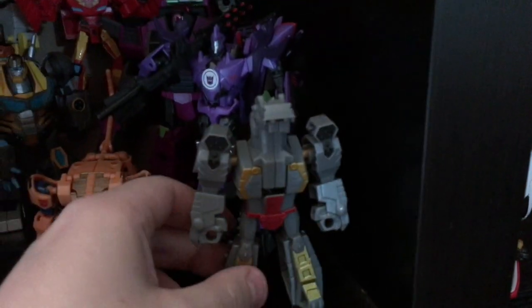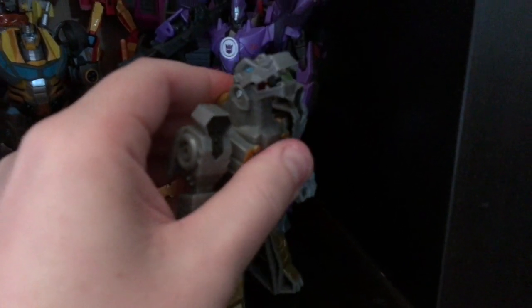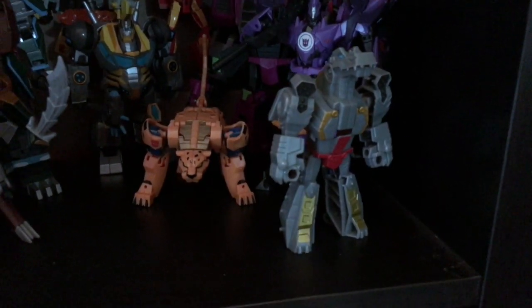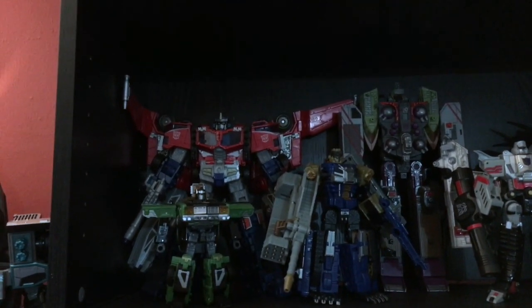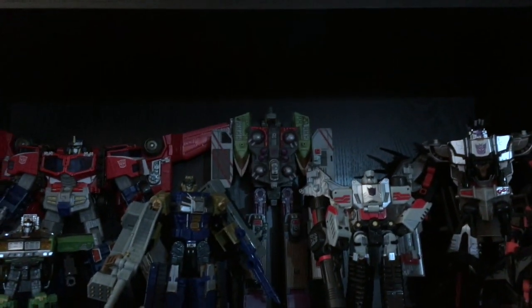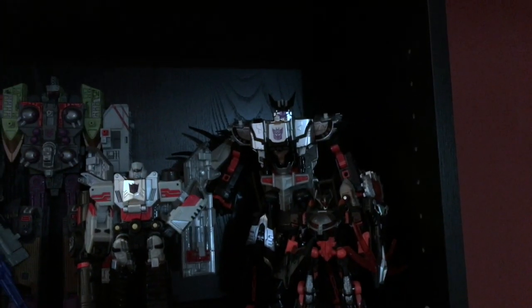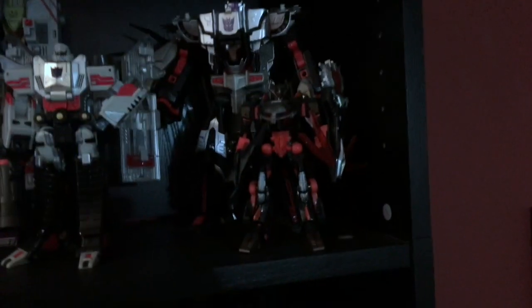Diana got me a little teeny cutesy Cyberverse Grimlock as a sort of play-around custom project, so I can do something with him eventually. Moving over, we've got the big bookcase with some miscellaneous stuff on top that I'm not going to go over, and then the more classic stuff: Cybertron Optimus Prime, Cybertron Downshift, Cybertron Defense Scattershot, Armada Tidal Wave, Henke Megatron, Cybertron Galvatron — but he looks more like Megatron to me — and then Cybertron Sideways.